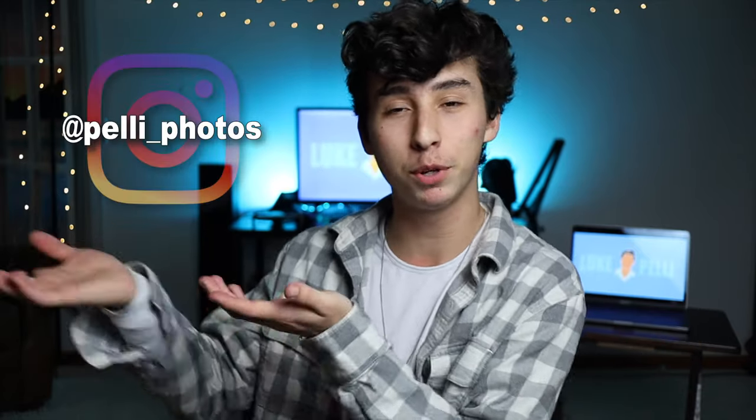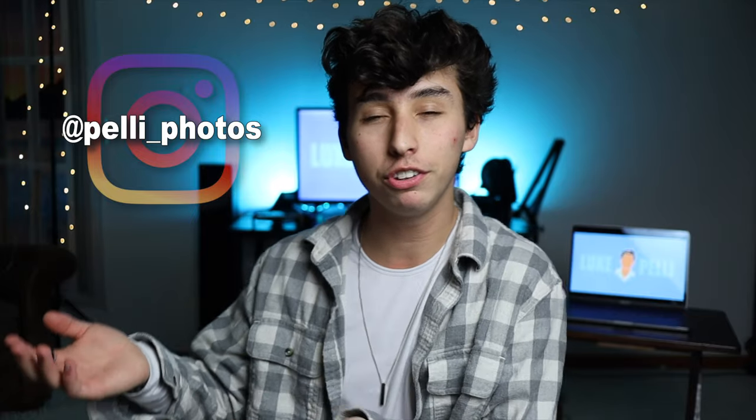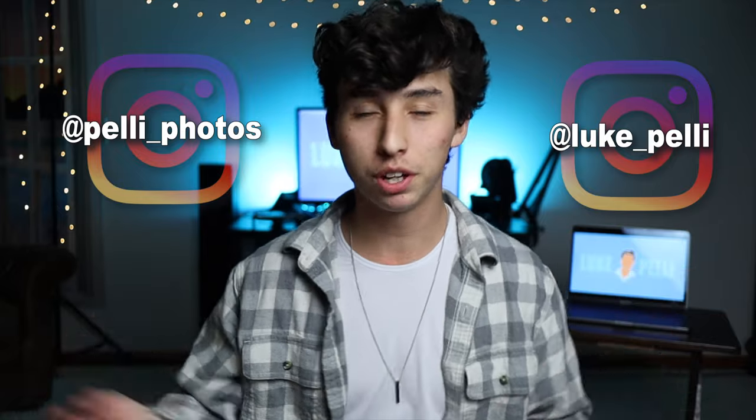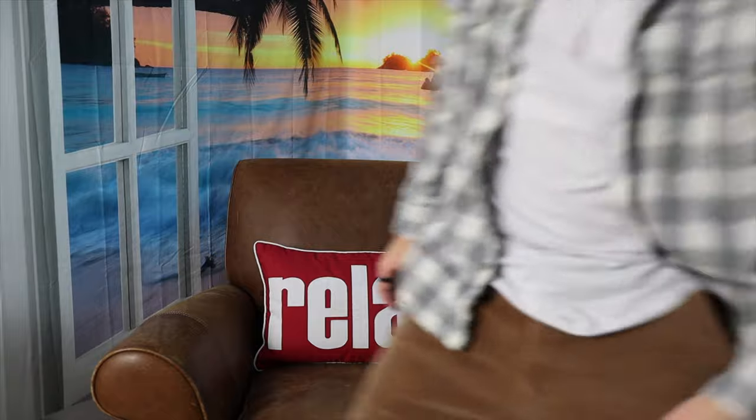Before we get into that, I do a lot of photography, so if you want to check out all the photos I take, check out my photography Instagram. And if you want to see my personal Instagram where I post all things personal, check out my personal Instagram. Follow either one of them — or neither of them. Let's get right to the video.